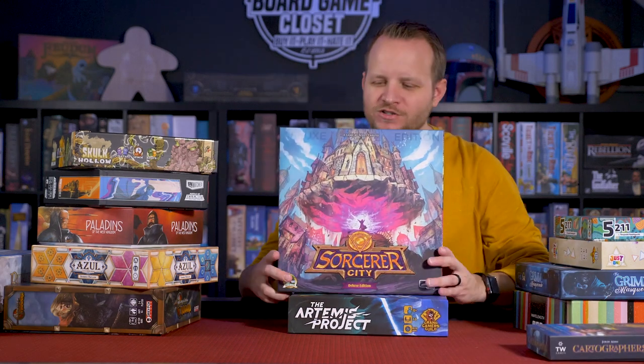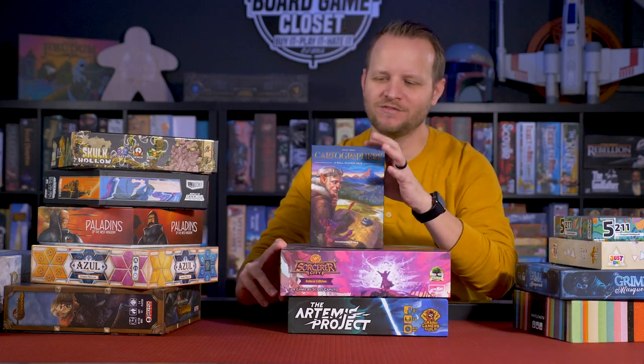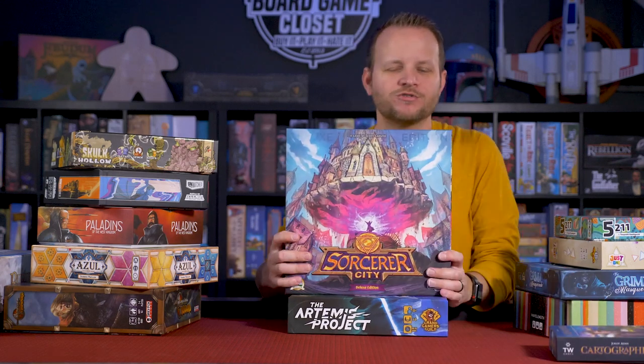Next up is our friends over at Druid City Games. And by the way, this got sent to me — they gave this game to me for free, if that matters to you. And then Sorcerer City — this is a game that I backed on Kickstarter.